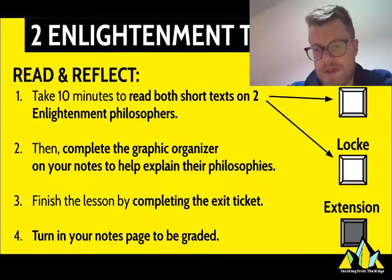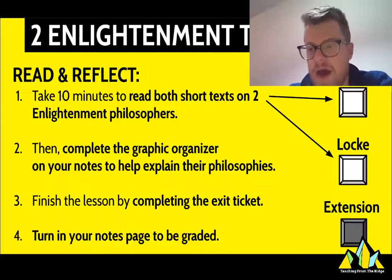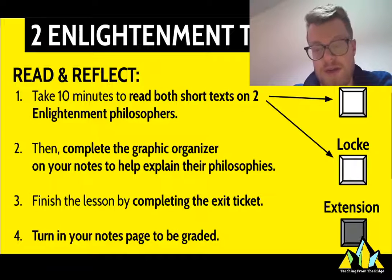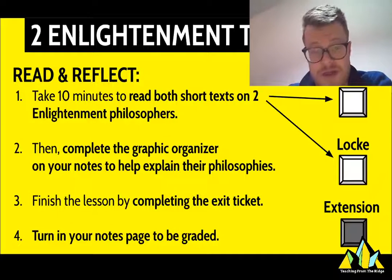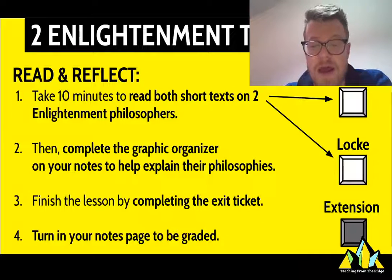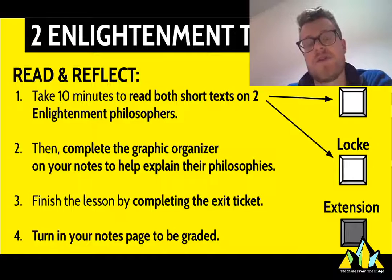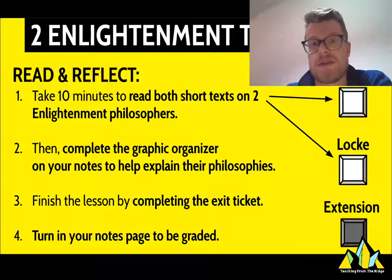We've got two enlightenment thinkers: Thomas Hobbes and John Locke — both British philosophers who are taking ideas of the enlightenment and thinking about the ways human beings should be governed. They have very, very different understandings, and are classically paired against each other for reasons that will become obvious as you read. Click on these readings, or scan the QR code to have them read to you. On the back of your notes you'll make a graphic organizer to figure out what each person says is the problem with human beings or society, and then what they propose as the philosophical solution.